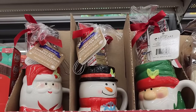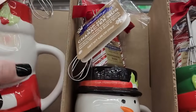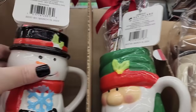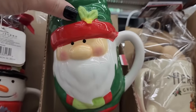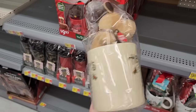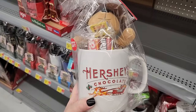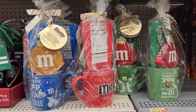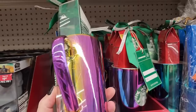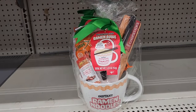Ten — a mug with hot chocolate. Ten, pretty cute. Ten, also this one. Ten — M&M mugs. Ten M&M mugs, and ten on the Starbucks one. That's very pretty. Ten — ramen noodle gift set, love it.